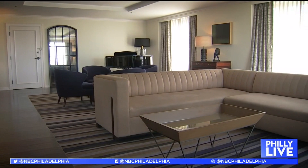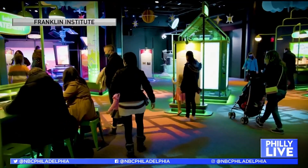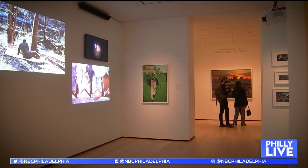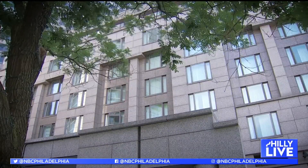Whether you're looking to disconnect or reconnect, the packages have plenty to offer. There are over 40 hotels participating and 30 attractions, including the African American Museum in Philadelphia, the Franklin Institute, and the Philadelphia Museum of Art. Hotels like the Logan Hotel in Center City are located in the heart of it all.